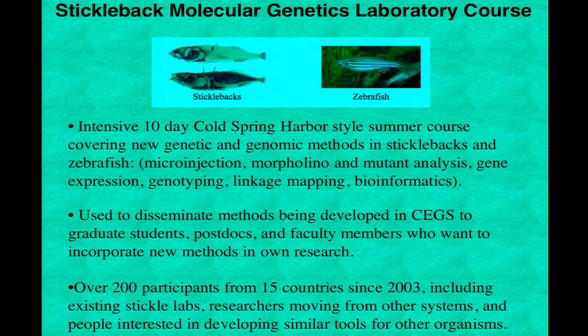SEGS has a training component that was actually a very important part of our center. We set up a summer stickleback molecular genetics lab course modeled after the intense lab courses that Cold Spring Harbor used in founding research communities for organisms like phage and yeast. That course brought in 16 students and a variety of guest faculty every summer, working through the methods being developed by the SEGS, including hands-on microinjection, morpholino, and gene expression mapping. Students started with phenotypes and went all the way through genotyping and QTL mapping of traits during the 10 days. Since 2003, we've had 200 participants from 15 countries come through that course.